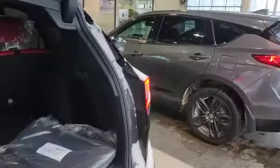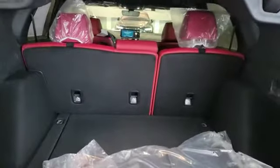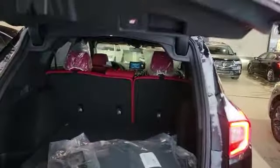Since it's the A-Spec, you do get the power liftgate. As you can see, we have the class-leading cargo space — the biggest trunk in its class. Let me bring the liftgate back down.